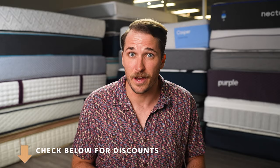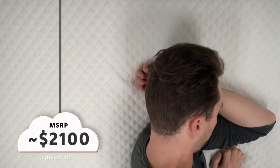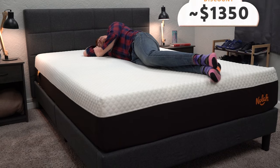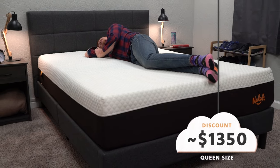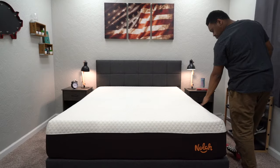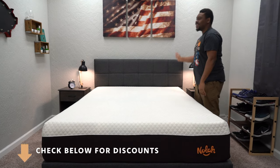Let's talk about pricing for the NOLA Signature. Keep in mind I'm filming this around a major sale, so pricing could be different when you're watching — be sure to check the description box for current offers. The queen size retails around the $2,100 mark, but after discount, which NOLA usually offers, you can expect to pay around $1,350, maybe a little upwards of that. You can also save an additional $100 if you decide to waive the trial period, so check the description box for current pricing.